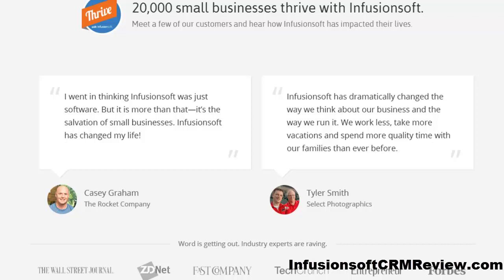Then I stumbled on Infusionsoft, and after watching a very quick demo I decided to try it out because I wanted to have everything in one place — I knew it would be easier. Now with the Infusionsoft CRM I have everything all under one roof, so to speak. I can map out custom campaigns in a few seconds.